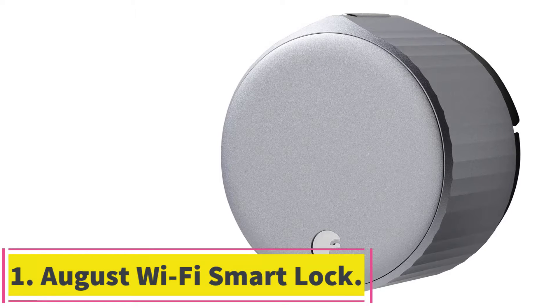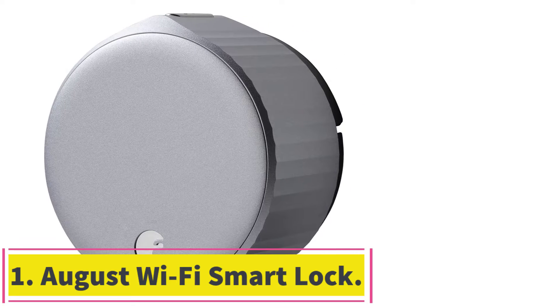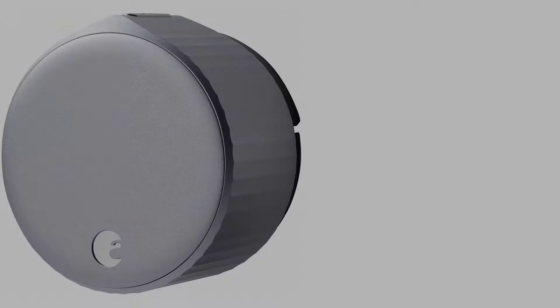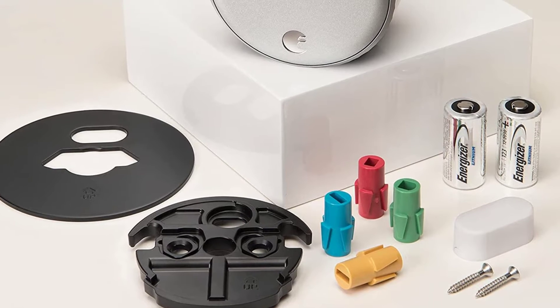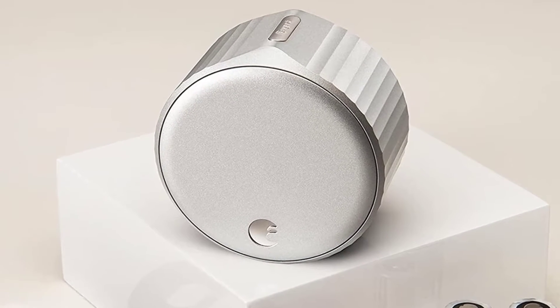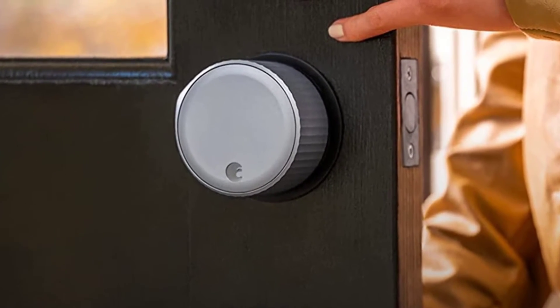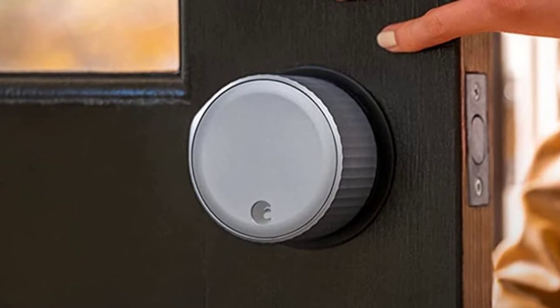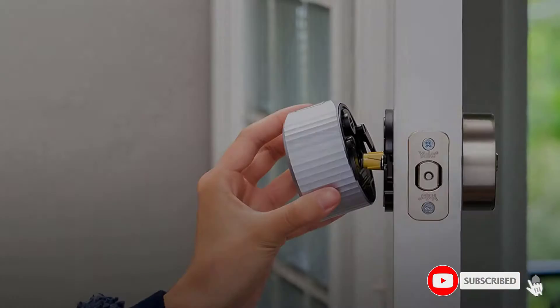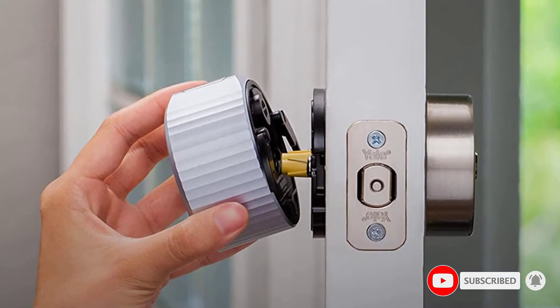Starting at number 1: the August Wi-Fi Smart Lock. The August Wi-Fi Smart Lock includes a retrofit August Lock and a DoorSense Open-Close Sensor to upgrade your existing deadbolt or other lock. Wi-Fi is built into this smart door lock model, so you won't need to pay extra to buy a connect module to enable remote access with a smartphone app. The August Wi-Fi Smart Lock is 45% smaller than previous August models.